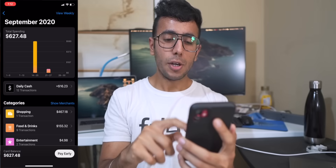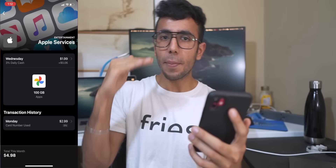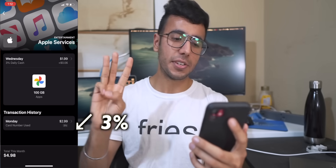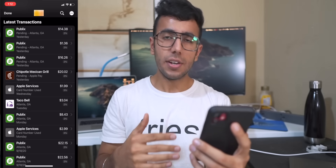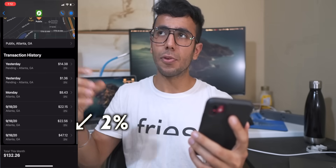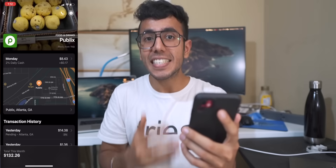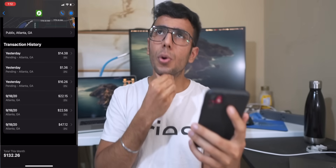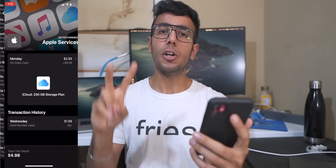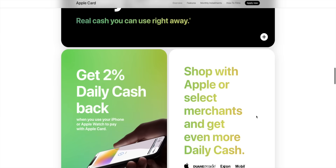Looking at my transactions, my top transaction is Apple services — I got a Google Photos subscription. If you make a transaction through Apple Pay for Apple services, you get 3% cash back. For any Apple Pay transaction that's not an Apple service — like at Publix, Taco Bell, Kroger, or Walmart — you get 2% cash back. Everywhere else, it's 1% cash back.